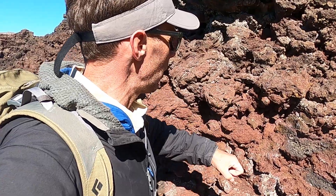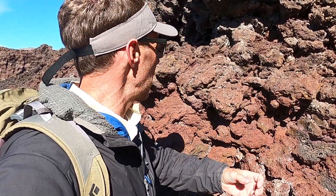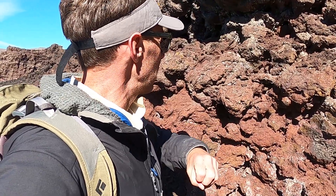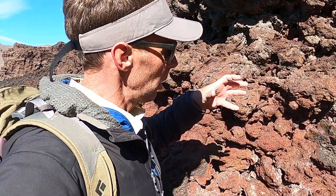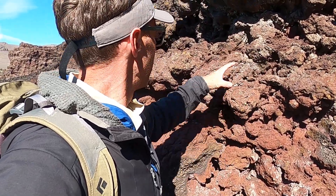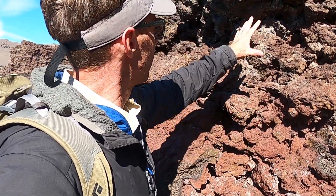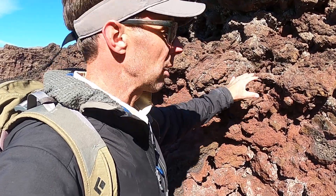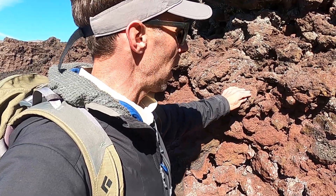Spatter forms when basaltic lava erupts but probably doesn't have quite as much gas content. So it's not throwing frothy particles into the air — it's just spitting out clots of lava. As those clots hit the ground, they're still hot, and as more accumulates on top of them, they start to get cemented and glued together to form this material. This is spatter from one phase of the eruption when it was maybe a little bit lower in gas supply.